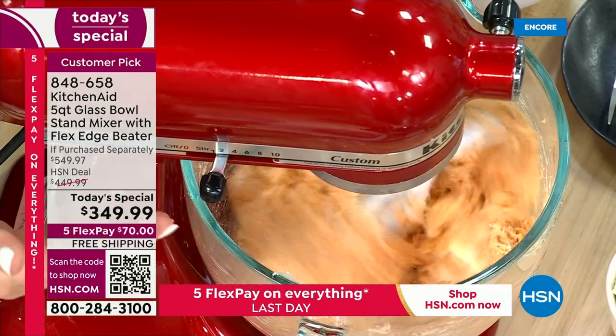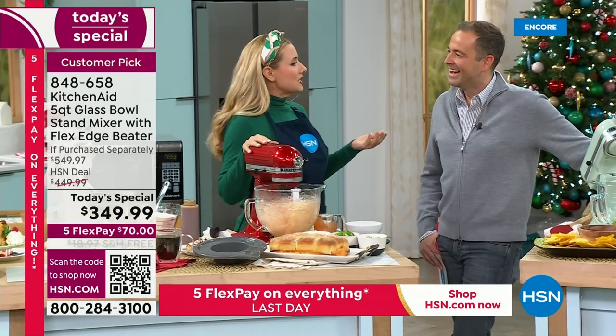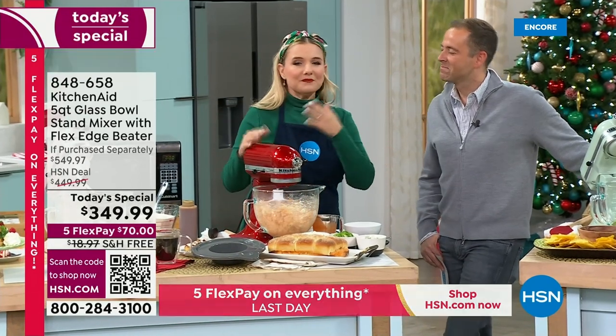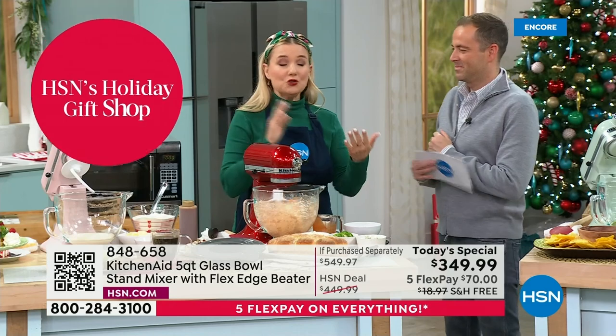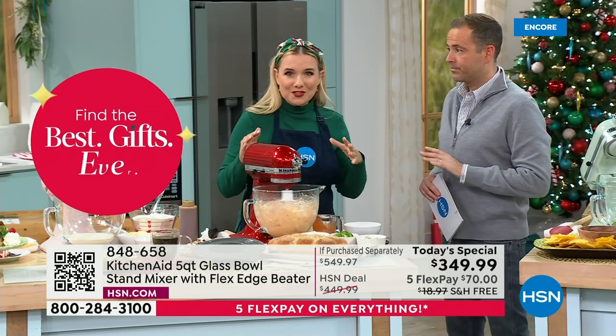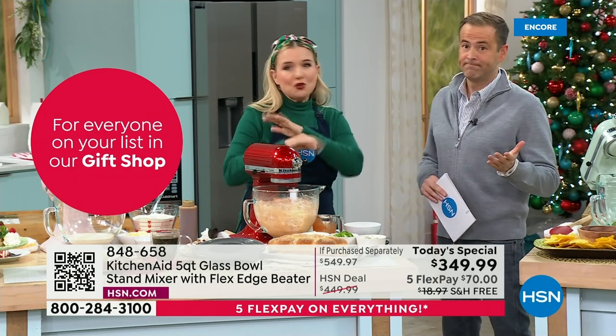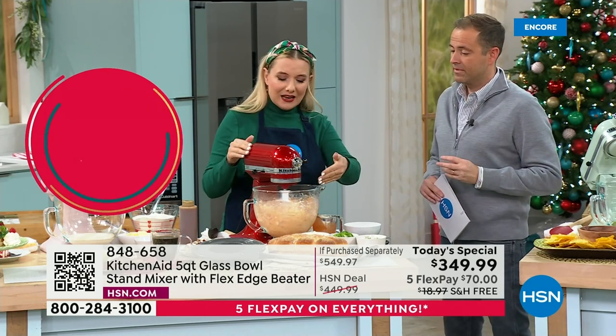You can wow your guests and it really gives you that confidence to think outside the box. With that five quart bowl you can make nine dozen cookies, four loaves of bread, seven pounds of potatoes. You can do everything.